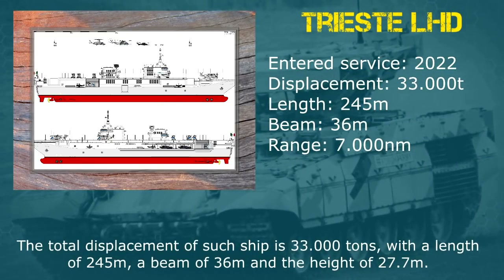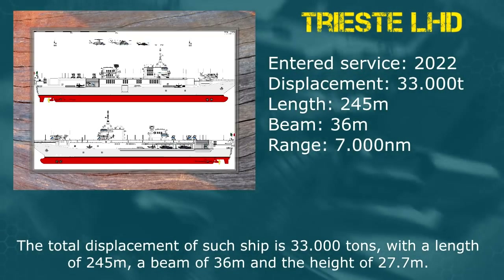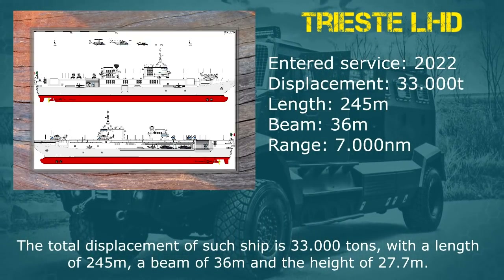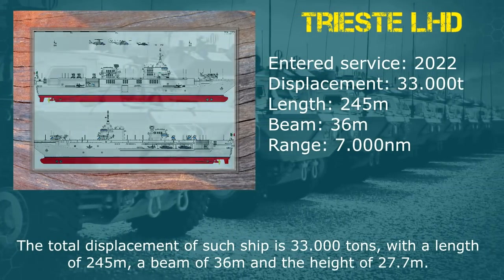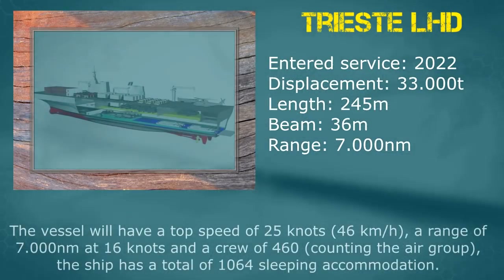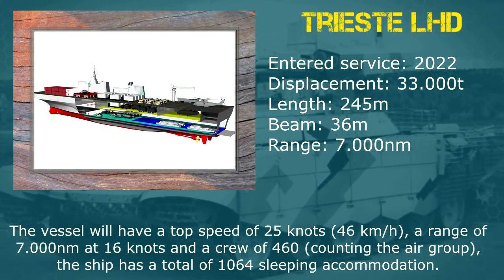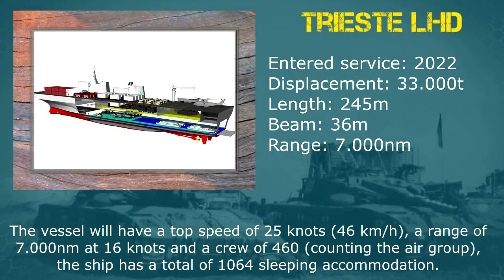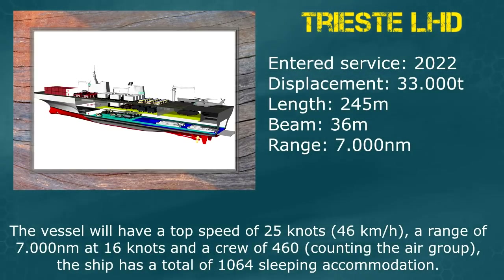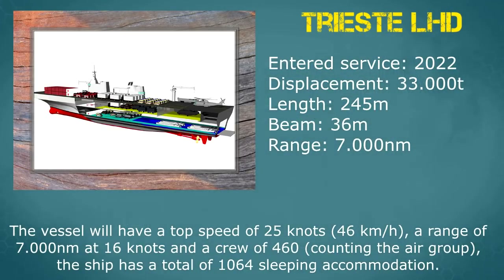The total displacement of such ship is 33,000 tons with a length of 245 meters, a beam of 36 meters and a height of 27.7 meters. The vessel will have a top speed of 25 knots, a range of 7,000 nautical miles at 16 knots and a crew of 460. The ship has a total of 1,064 sleeping accommodations.